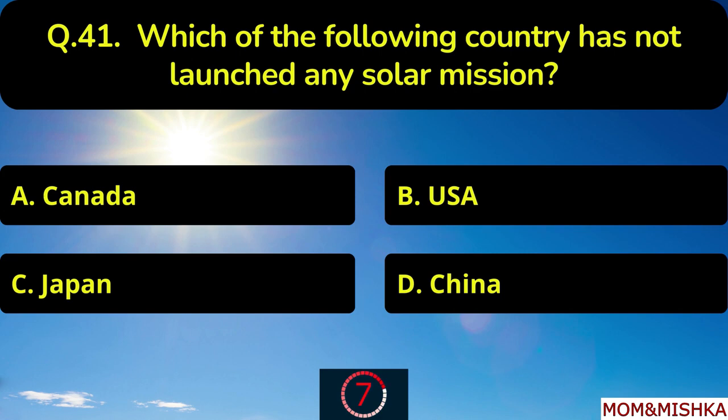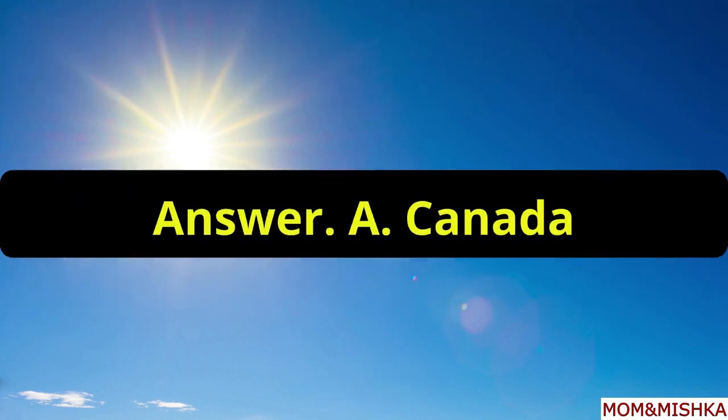Which of the following countries has not launched any solar mission? Not launched by Canada, option A.